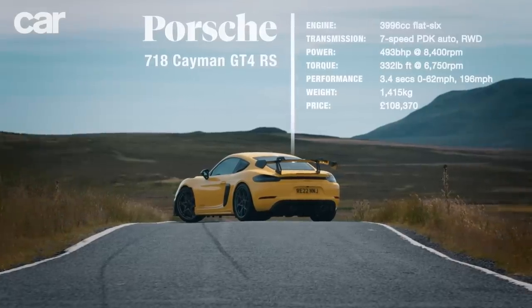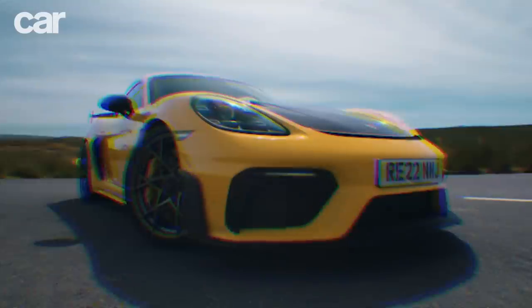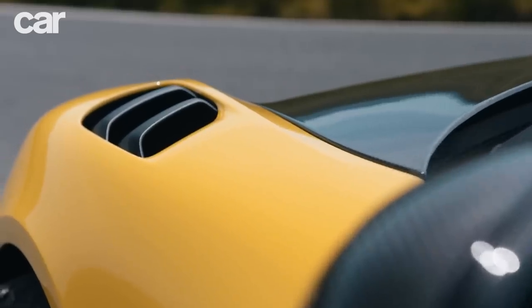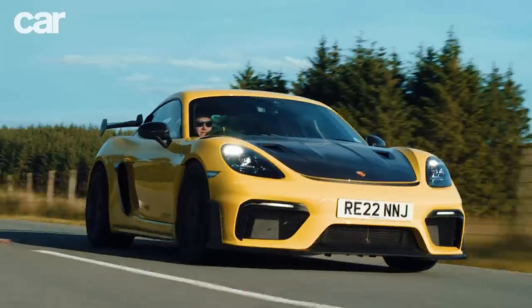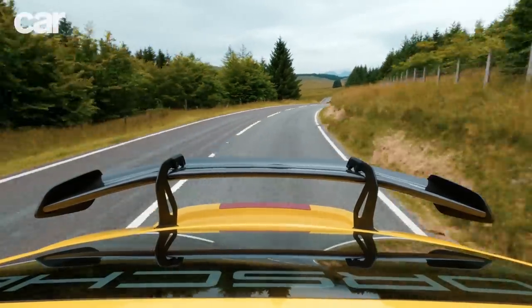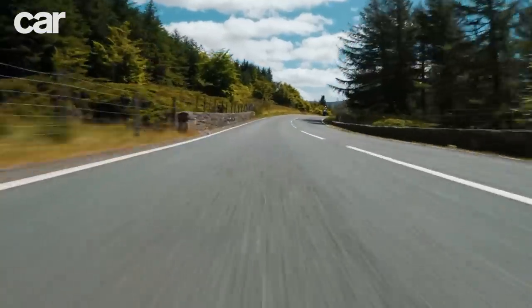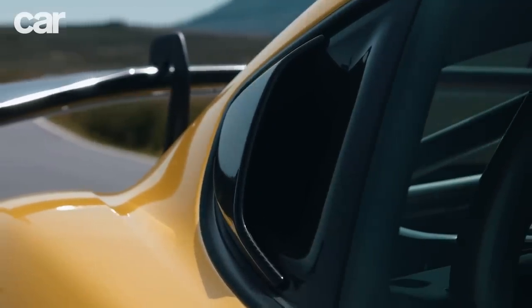A track-focused take on the Cayman sports car, the GT4 RS takes all the knowledge and learnings from years of 911 RS models and applies them to a smaller mid-engine package. Squeezing that 4-litre flat-six into the depths of the Cayman can't have been easy, and indeed the longer exhausts make for a marginal drop in power. But the results are unquestionably worth it. From the outside this might sound like a regular Cayman GT4, but in here it's a whole different story — you've got air intakes replacing the rear side windows, so what you get is a massive hit of pure induction noise straight into your ears.